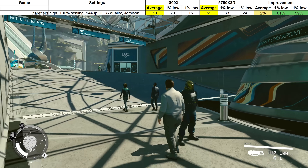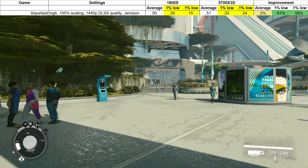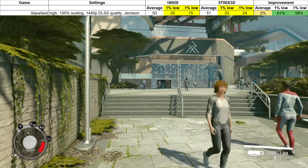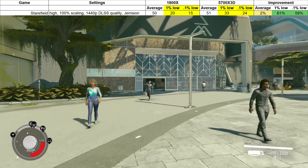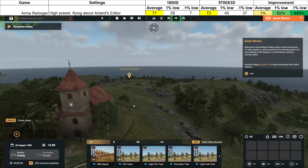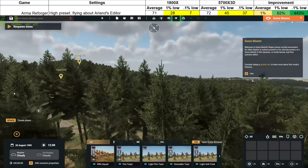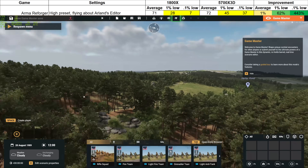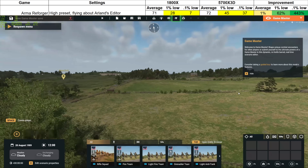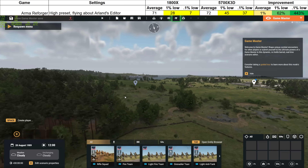I tested another poorly optimised game, Starfield. The average FPS didn't budge at all, but the lows and minimums still improved by 60%, which is a huge and meaningful improvement — and I was probably testing under quite GPU-limited conditions, yet it still managed to improve the experience substantially. Arma Reforger's average framerate also didn't budge from the upgrade, but the 1% lows were much higher and it brought the 0.1% lows up from 7 FPS to 37 — in other words, the X3D processor helped me avoid some really horrible stutters and hitches as I was flying about the map. A transformative experience!